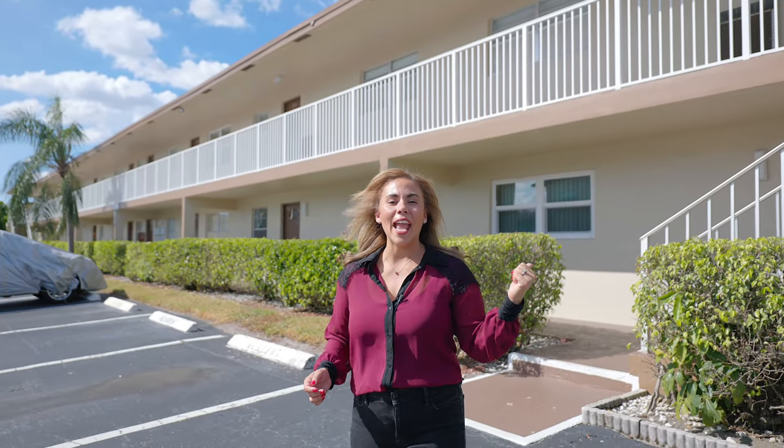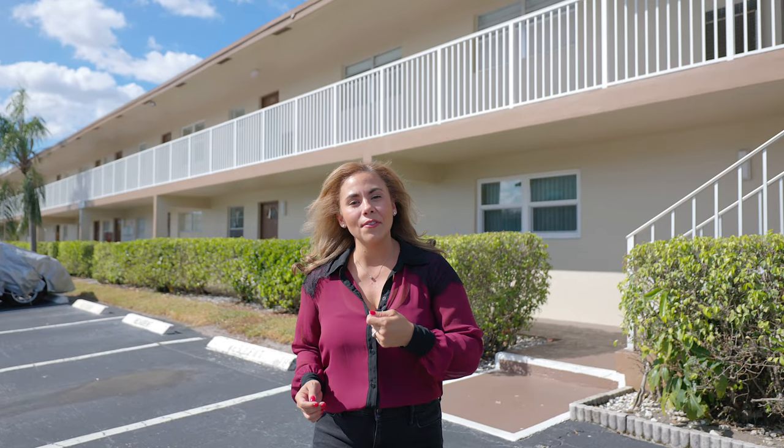You'll never guess what we got our hands on. Behind me, we have a move-in ready, competitively priced condo in a gorgeous 55 and older community, just a short drive from the beach.